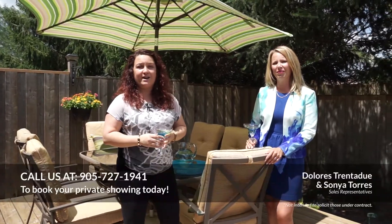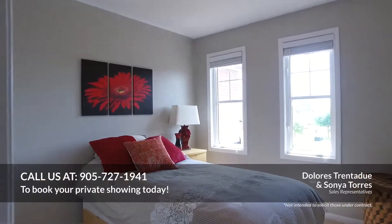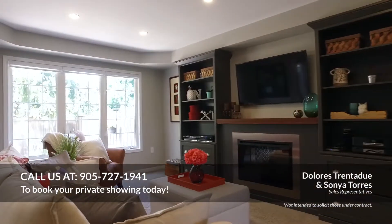If you have any questions, call us at 905-727-1941. Follow us on YouTube, like us on Facebook. We are experienced agents since 1998.